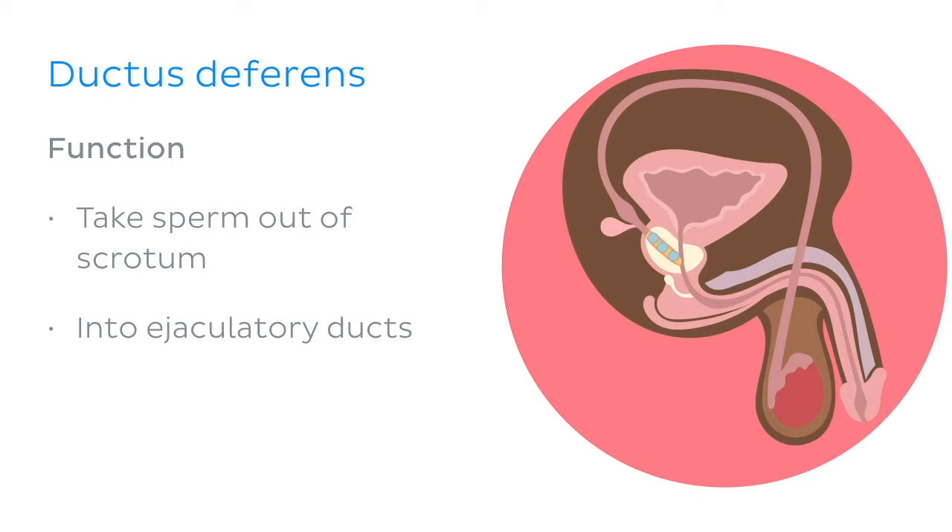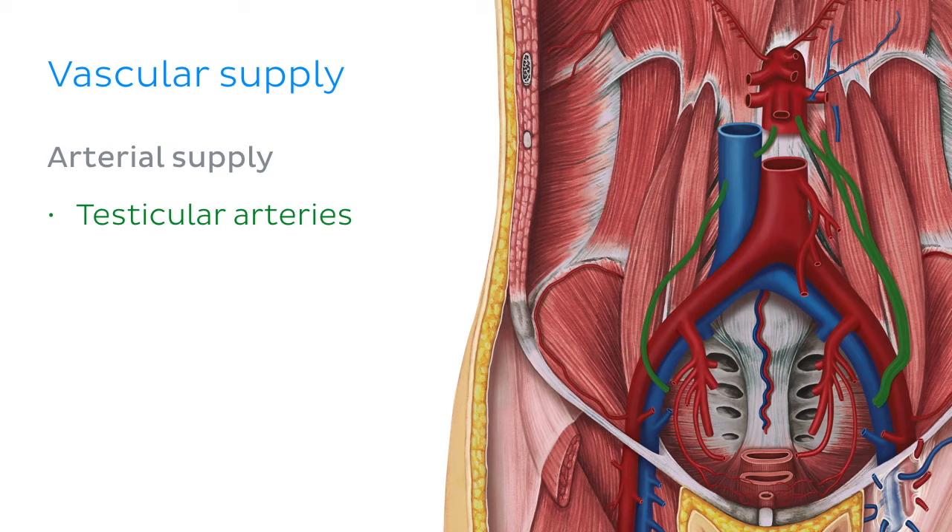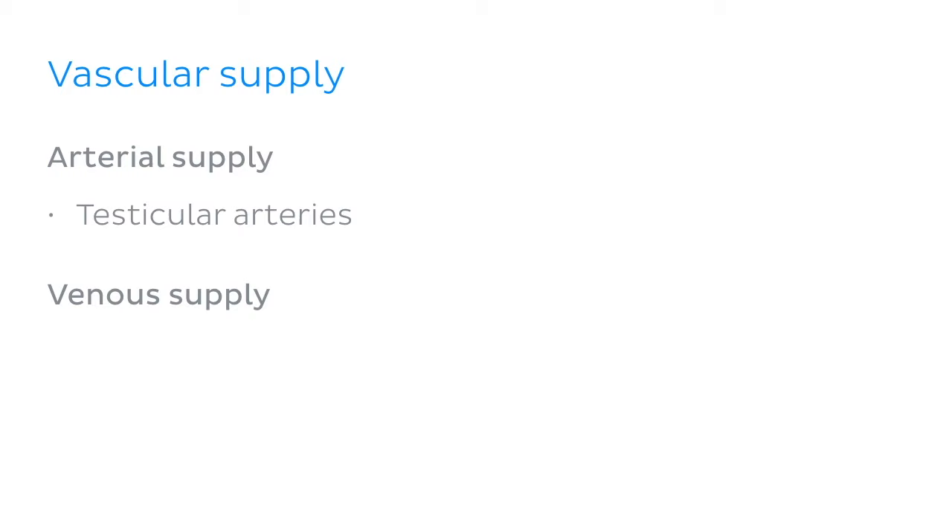Before we move on to the clinical part, let's quickly refresh our knowledge about the vascular supply of the testes and epididymis. The testes are supplied by the testicular arteries, which arise directly from the abdominal aorta. They are drained by a plexus of veins known as the pampiniform plexus, which empty into the testicular veins.